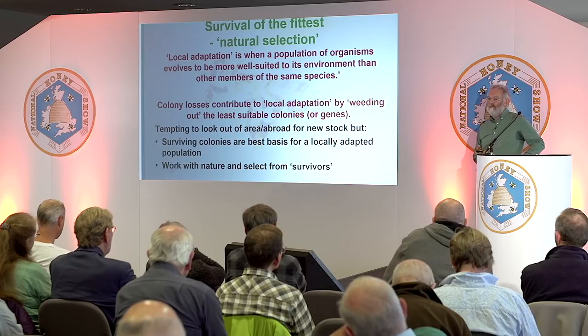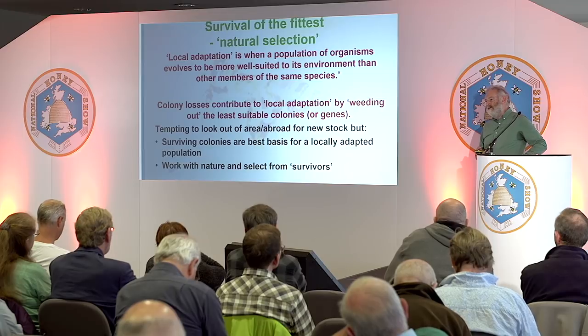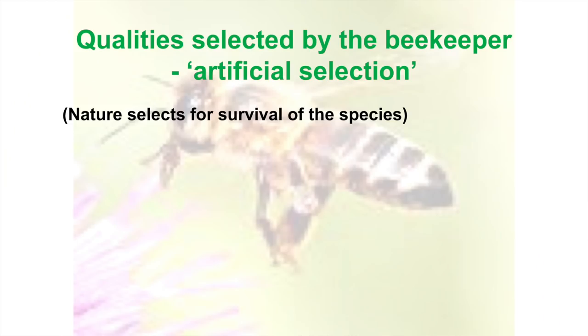In other words, we're working with nature and selecting from the survivors. We can all do that, whatever type of bee we've got — it's a really good starting point. But don't forget that natural selection is only one part of the story, because nature selects for one thing: survival. That's a brilliant start, but it's not necessarily what the beekeeper wants. We might want a bit more, and that's where artificial selection comes in — the selection by the beekeeper.